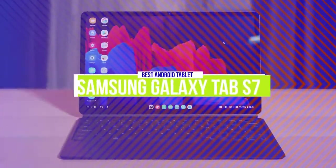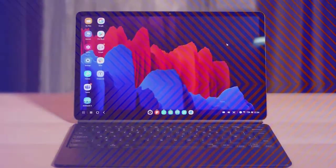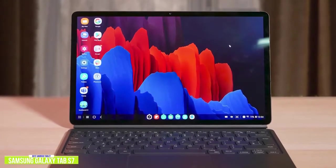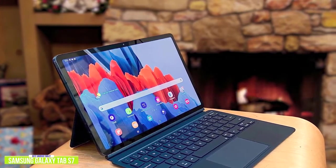The second product on our list is the Samsung Galaxy Tab S7 — our best Android tablet. If you're in the market for a great tablet and don't mind paying for the best, the Samsung Galaxy Tab S7 comes with all the bells and whistles. Currently priced at around $600, the Galaxy Tab sports an aluminum chassis, beautiful screen, and amazing speakers.